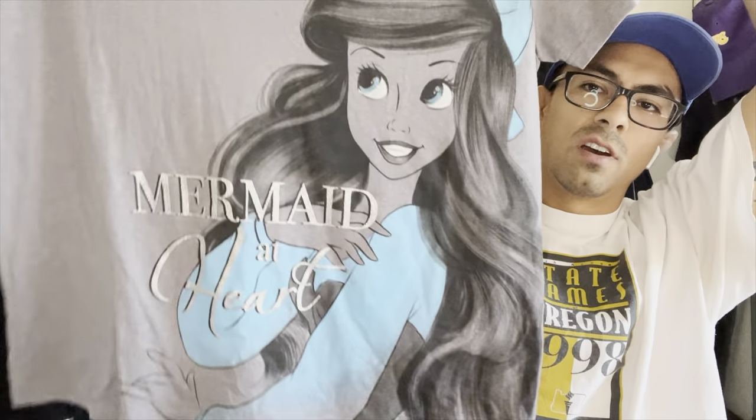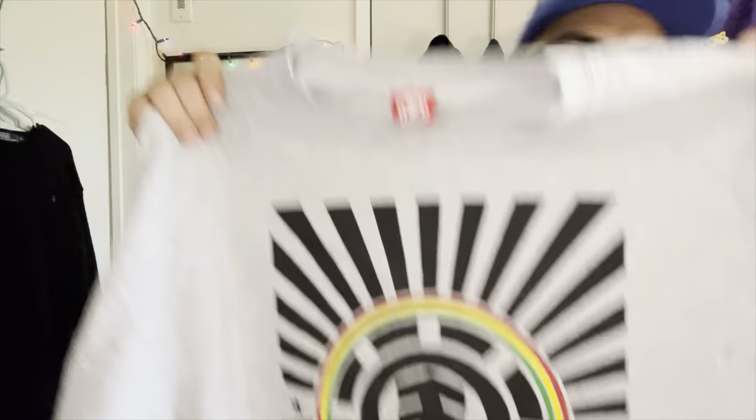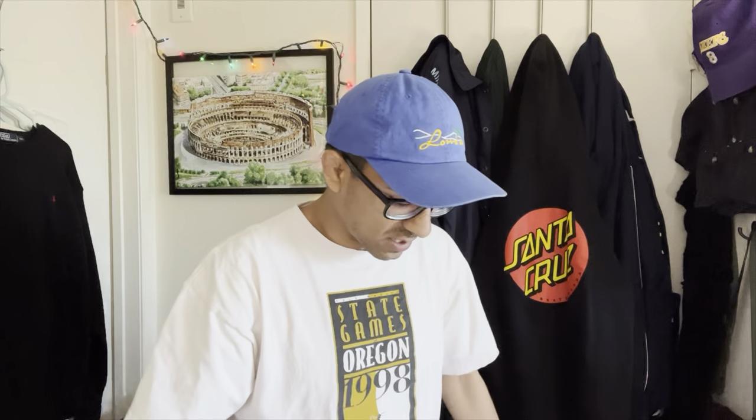Just a basic Lauren Ralph Lauren shirt - two bucks, going to list it for about $20-25. A Disney shirt with a big graphic - for two bucks that should be an easy $20 flip. Then Element - I gotta do more research on Element, but I picked up a hat the other day and some of the Element stuff was going for pretty good money. Two dollars, two dollars, two dollars - all of this.